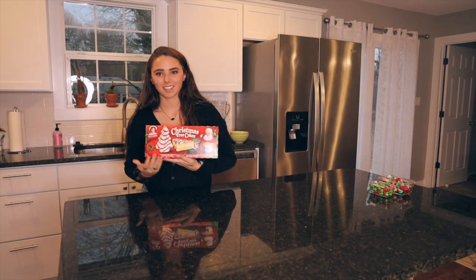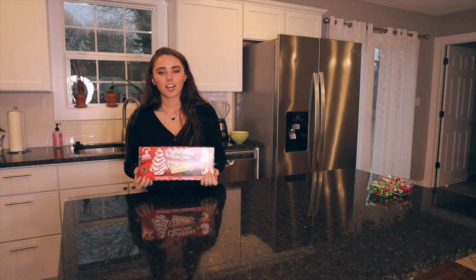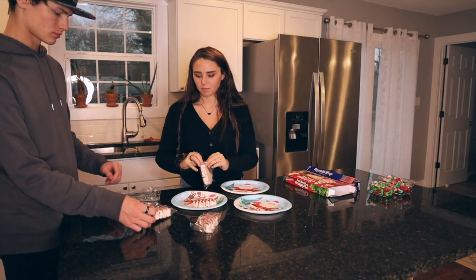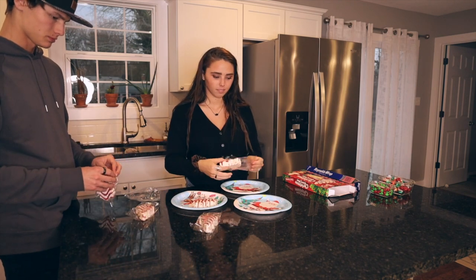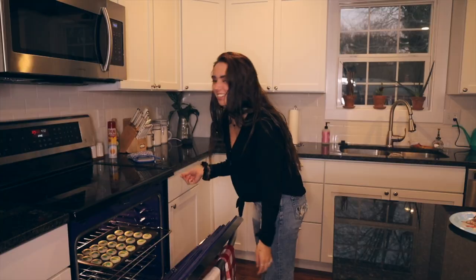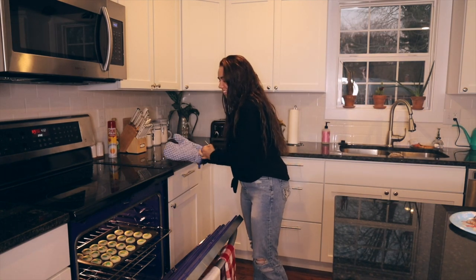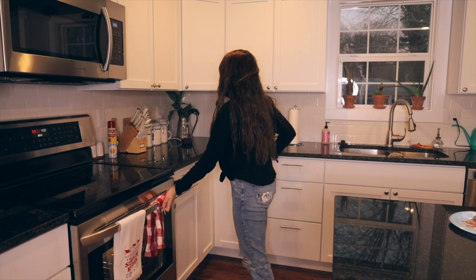Christmas treats — we got these classic Christmas treat cookie things. So we're going to make treat plates and we'll put those on them as well, one of each on each plate. I definitely need a few more minutes — they're like straight dough. Hey Google, set a timer for two more minutes.